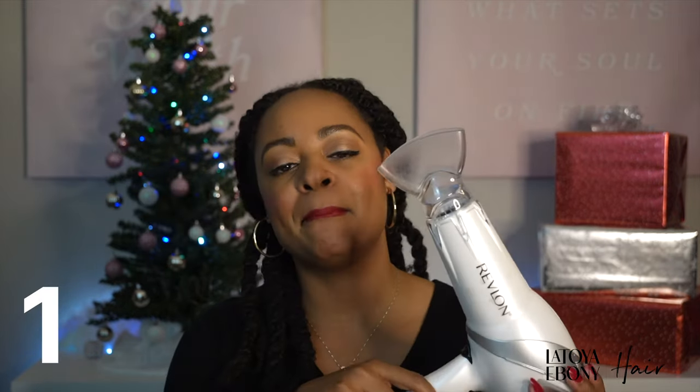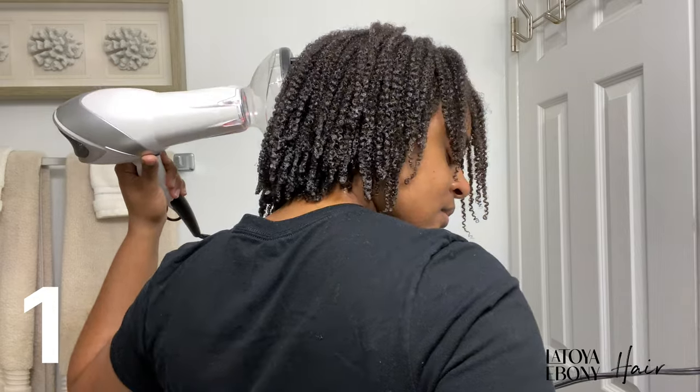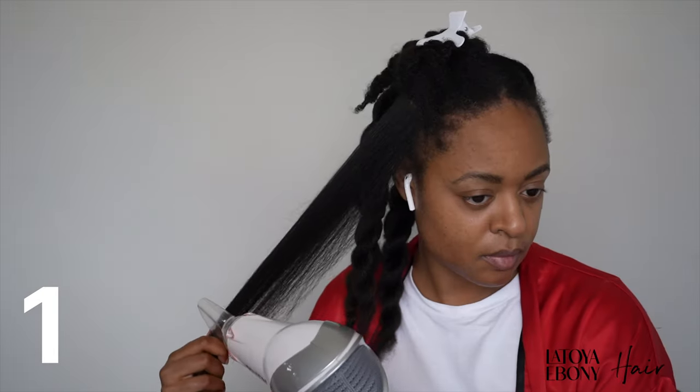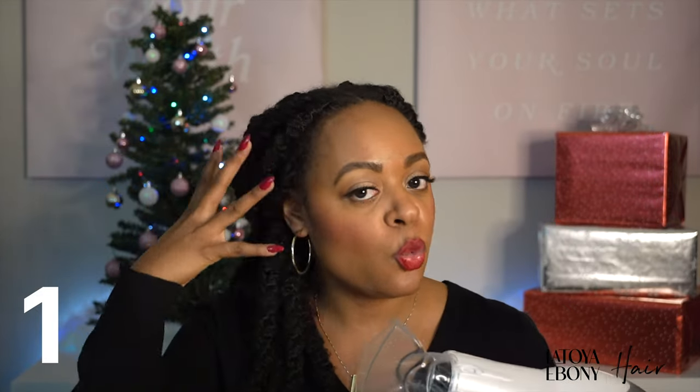This is a Revlon blow dryer. It's pretty much a basic blow dryer but it has done me good throughout the years. I have used this for my wash and goes with the nozzle that's more like a diffuser. I've also used the concentrated nozzle very often to straighten my hair and blow it out. You could take the nozzle off and use it plain, but the nozzles make a huge difference because they really concentrate the air to where you need it to go.